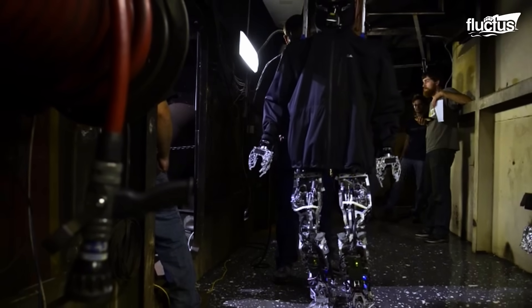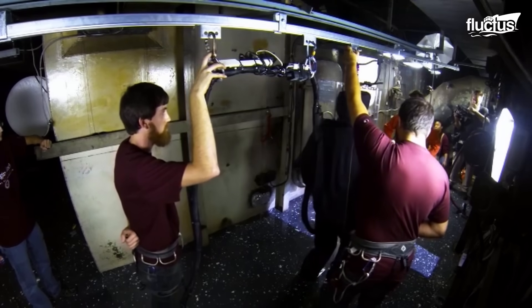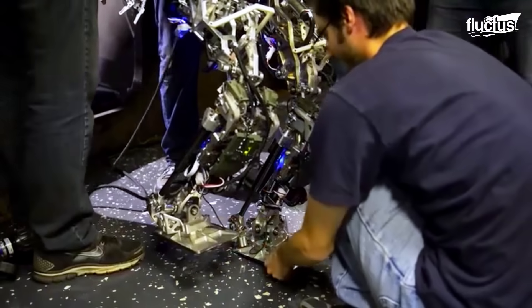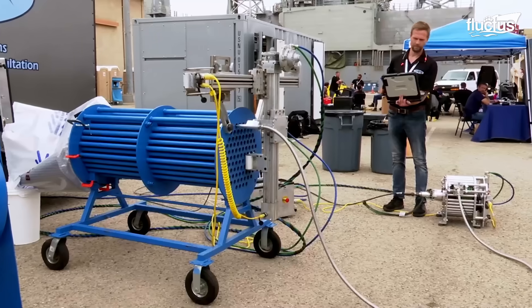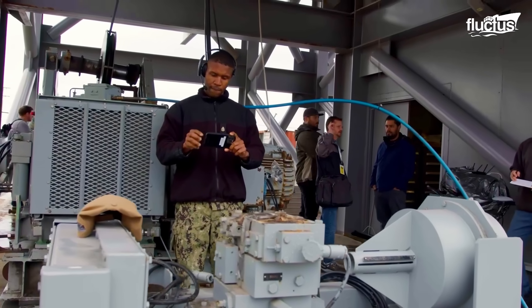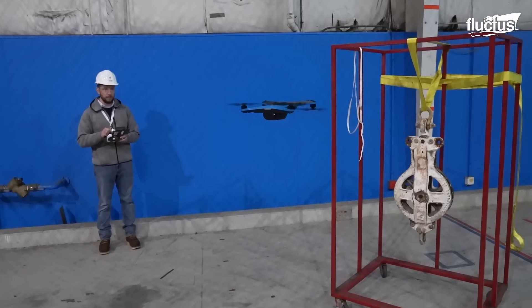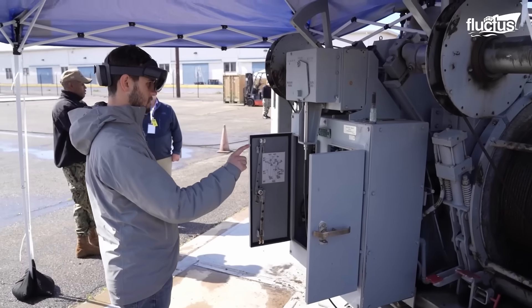This makes SAFER an ideal asset for carrying out hazardous jobs aboard a ship without risking a sailor's life. The U.S. Navy also utilizes drones and smaller robots to enhance operational safety and efficiency aboard naval vessels.